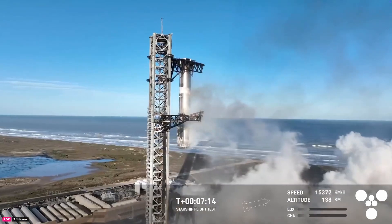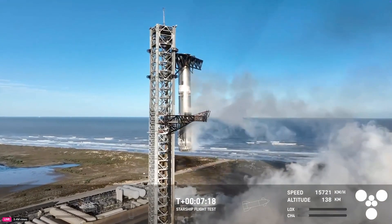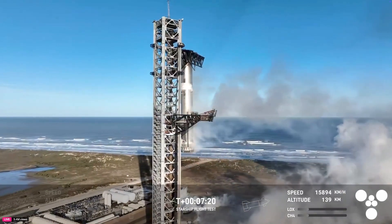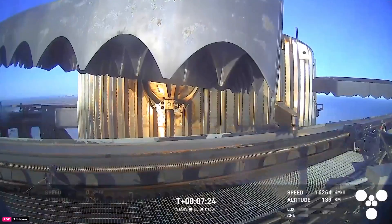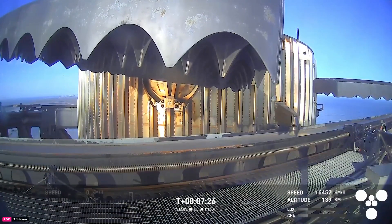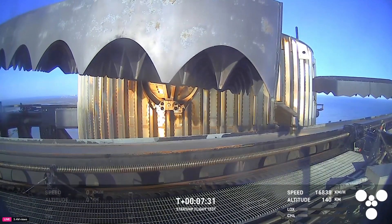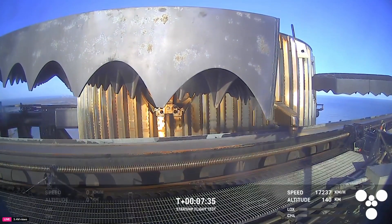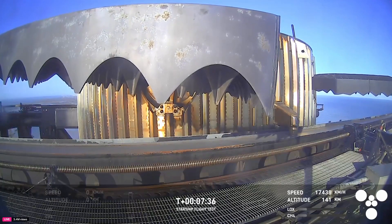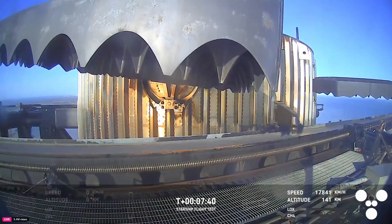You heard it here — Mechazilla has caught the booster! Once again, for the second time, a successful catch by the launch tower. This is the same tower, the same launch pad, where that booster took off from just seven and a half minutes ago. Great view from the chopstick arms looking at those hypersonic grid fins that steered the booster for that precision landing.